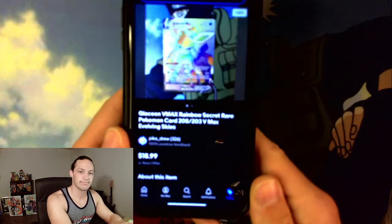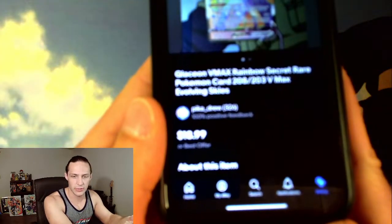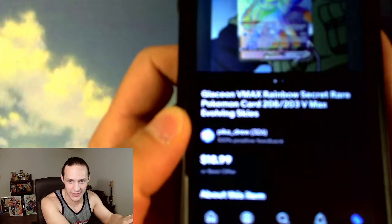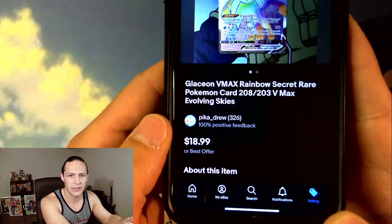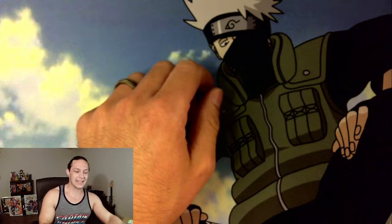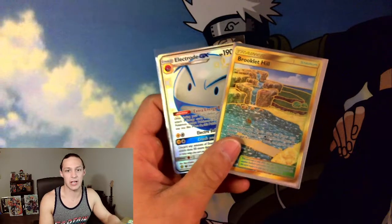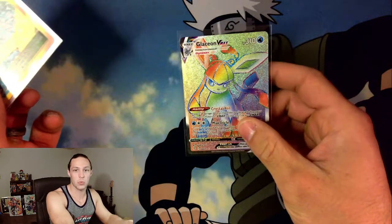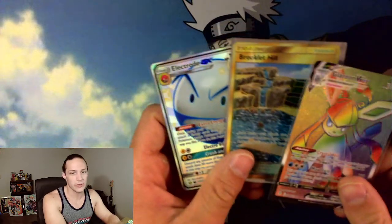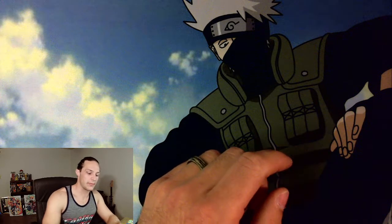It sold for $18.99. I was pretty surprised to see this one. Essentially, you could have bought both of those Hidden Fates cards and still had a couple bucks left over, as opposed to buying this one single. Obviously Electrode and a Magikarp gold card don't necessarily have the same draw as an Eeveelution, but interesting nonetheless — very interesting.